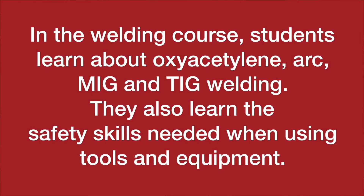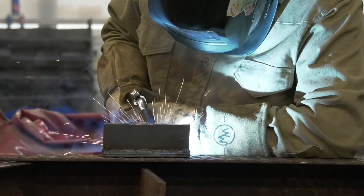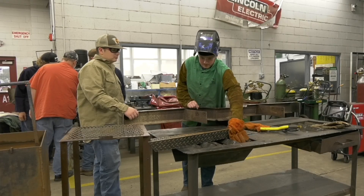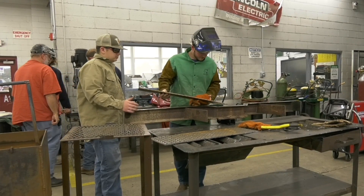You learn a lot of math that's specific to welders. You learn how to weld in different positions and different processes like MIG, SMAW, and TIG. You can get your certifications coming out of here and go straight to work, and you can also take internships. One of our students in this class is taking an internship right now, so he's getting paid, getting time in the workforce, and still attending class.